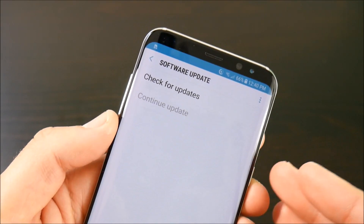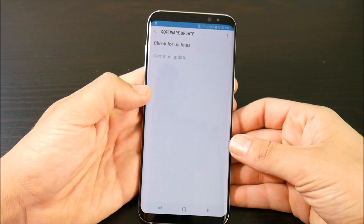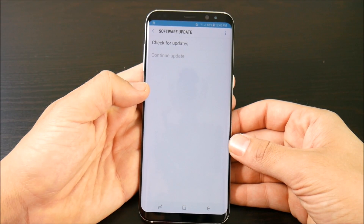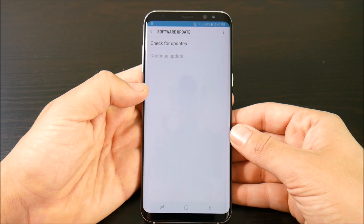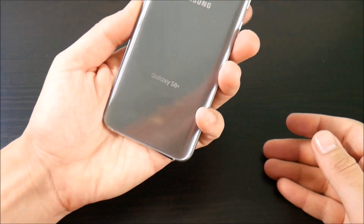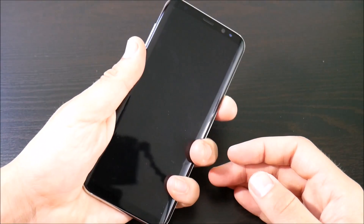Last but not least, reason five: you're not going to get fast software updates on the Samsung Galaxy S8 Plus. Depending on which market you're in, you might get updates even slower than other markets. It's quite fragmented when it comes to software releases for Galaxy devices, and that's maybe why I'm not going to buy this phone.